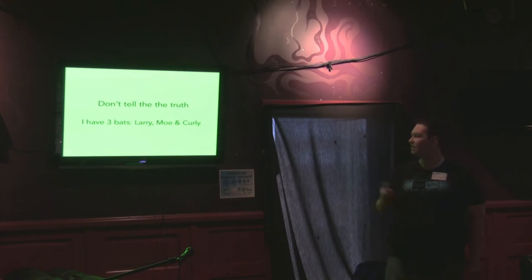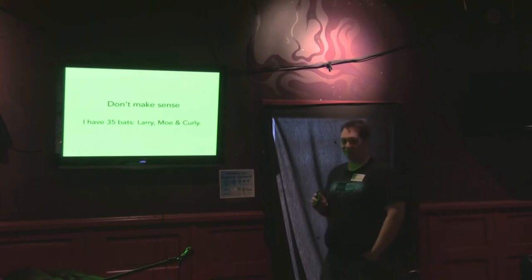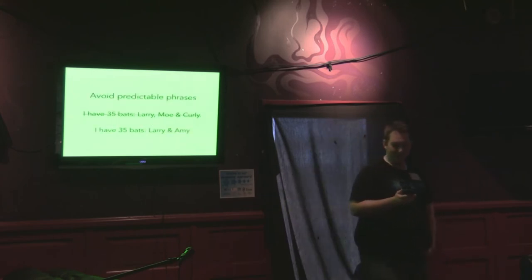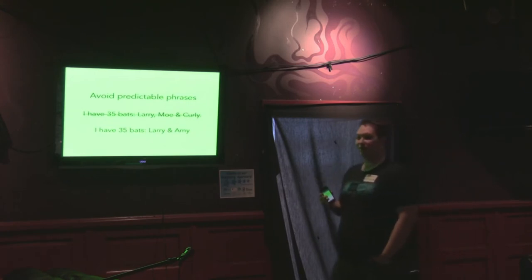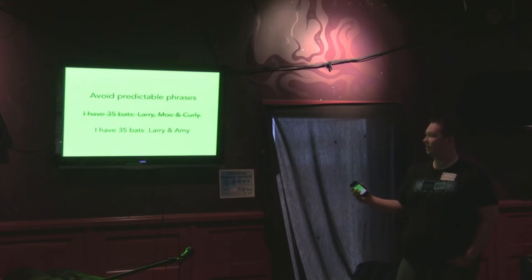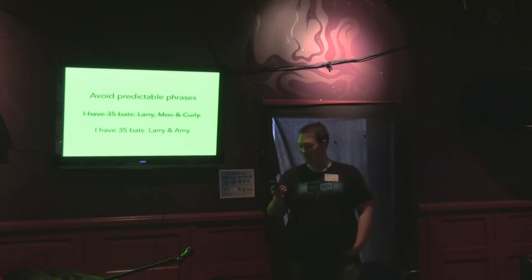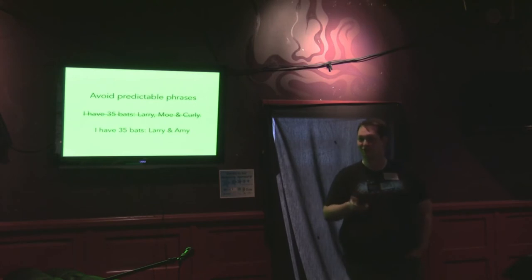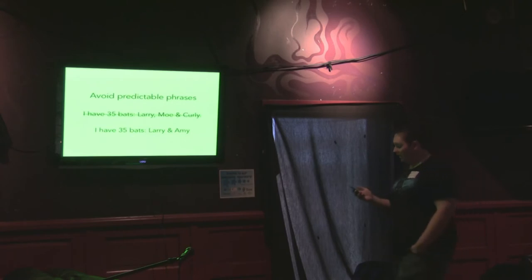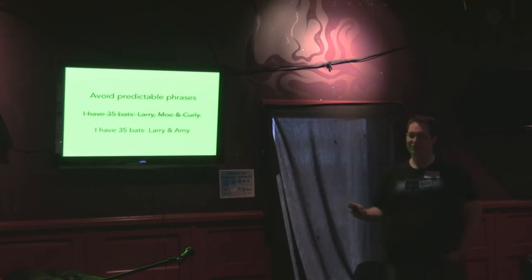But you also shouldn't tell the truth. So you should say: I have three bats, Larry, Moe, and Curly. But then, you also shouldn't make sense: I have 35 bats, Larry, Moe, and Curly. And you should avoid predictable phrases. How many of you know who Larry, Moe, and Curly are? If you start off with just saying Larry, a reasonable person could infer Moe and Curly — the three Stooges. So that phrase is very predictable, and password cracking algorithms know all about this.